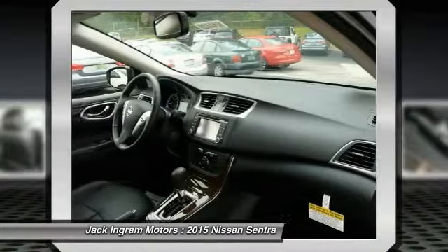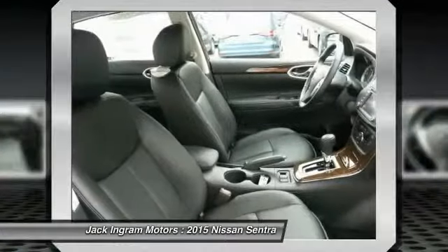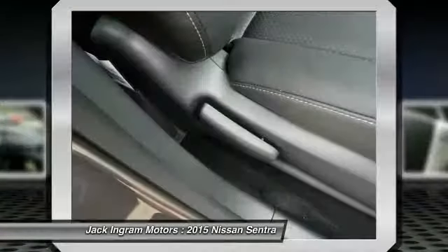Four-wheel disc brakes, security system, electronic stability control, heated front seats, fog lights.